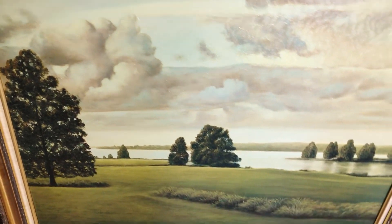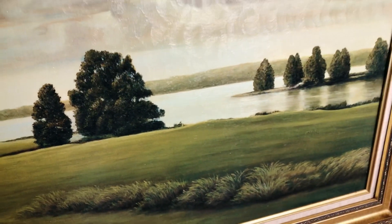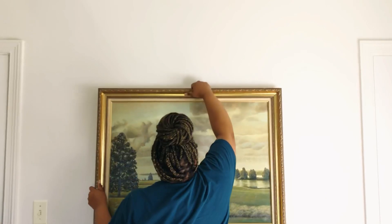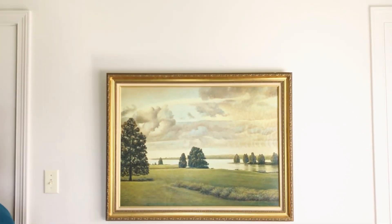I recently picked up this beautiful oil-painted framed artwork from an estate sale. My friend reached out and said they were giving away things for free before actually selling the estate, so I snagged a couple of these gorgeous gilded frames. I think it's just the perfect addition to this wall.